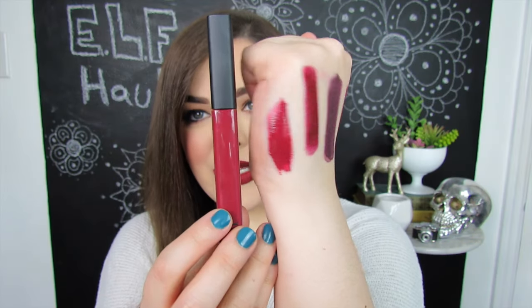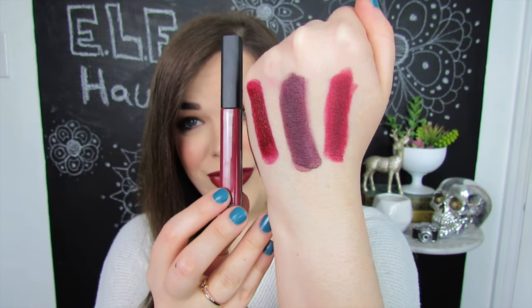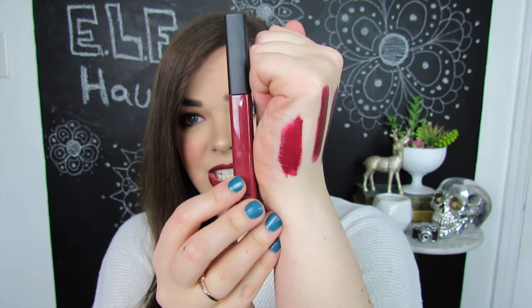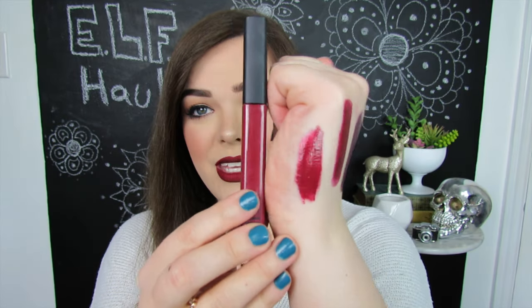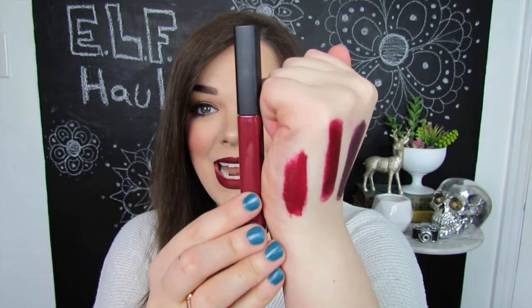Next up, we have a high shine liquid lipstick in the shade Crushed Berries. Going with this deep, dark vampy vibe, we have this liquid lipstick — I've never actually tried this formula from e.l.f., so I'm excited. Here is Crushed Berries swatched on the skin. I think this is beautiful. I actually almost prefer these over the regular lipsticks. The pigmentation is great, I like that shine and gloss to it. It glided on very nicely — I did have to dip it in twice, but it's an absolutely beautiful color.